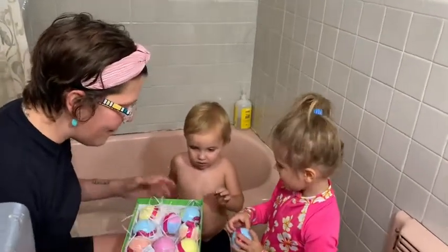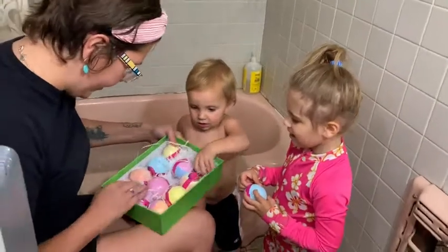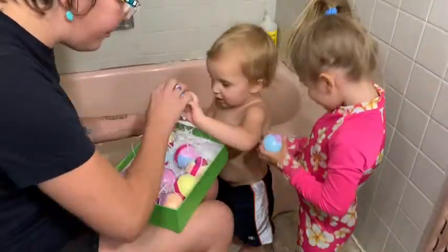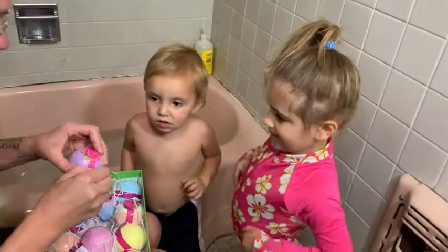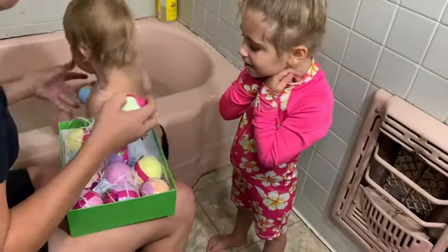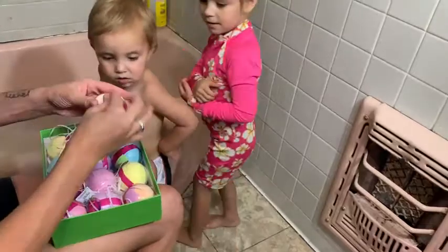So are you ready to throw it in the bathtub? I love how it comes with so many and all different colors. Hold on, we've got to unwrap them. Are you ready? Will you put one? No, no, hold on — he's excited.